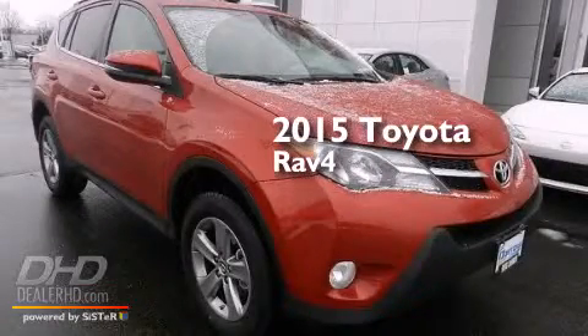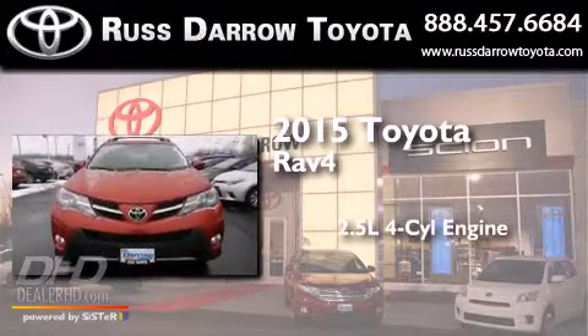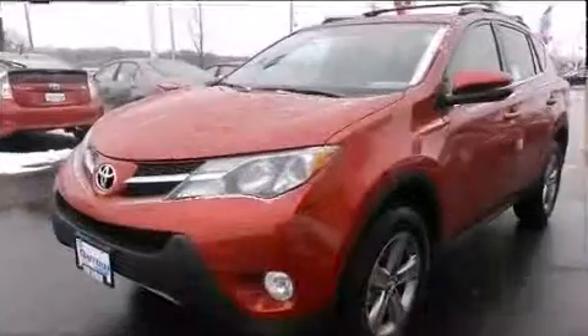This is a brand new 2015 Toyota RAV4. It has a 2.5-liter four-cylinder engine, an automatic transmission, and all-wheel drive.